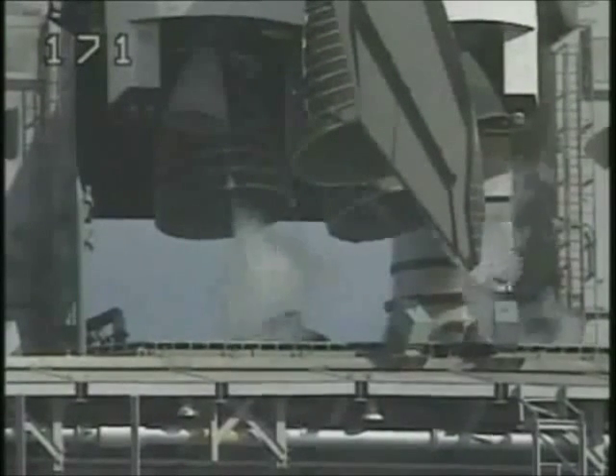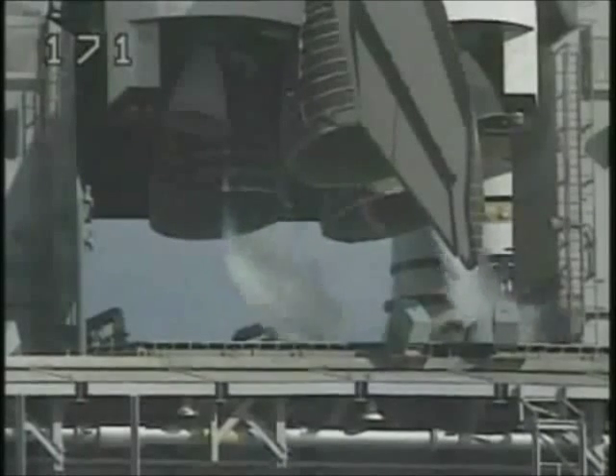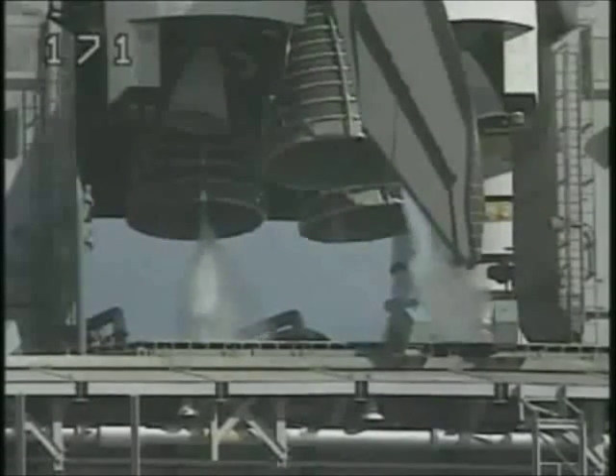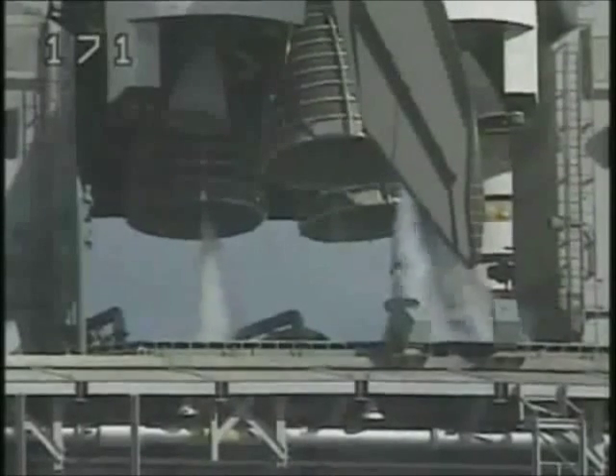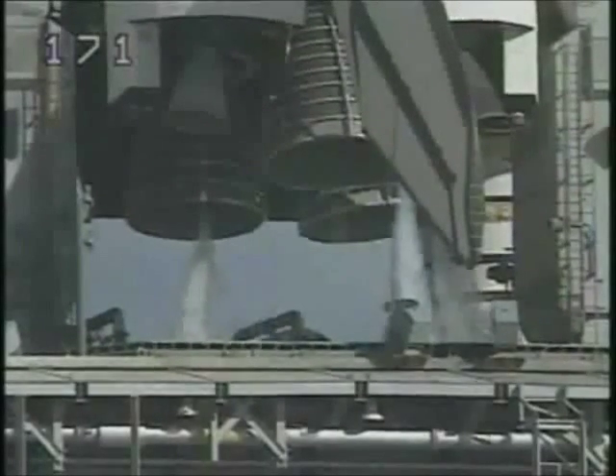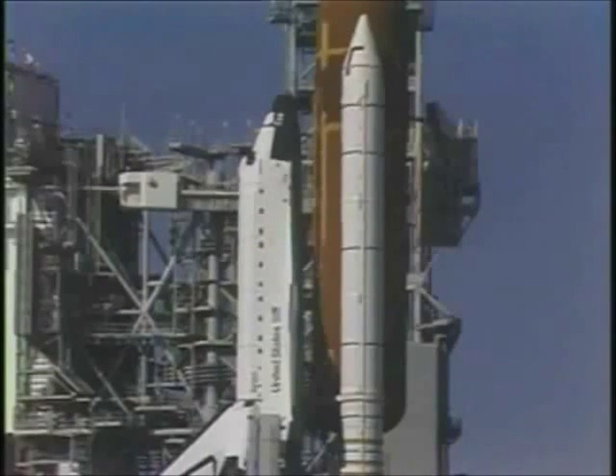At T-minus two minutes, fifty-five seconds, the start of the external tank liquid oxygen pressurization will begin. T-minus three minutes and counting.